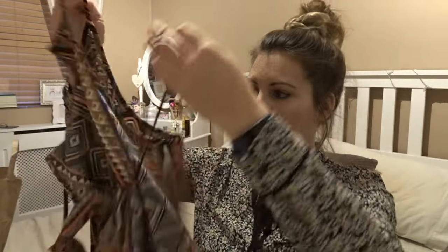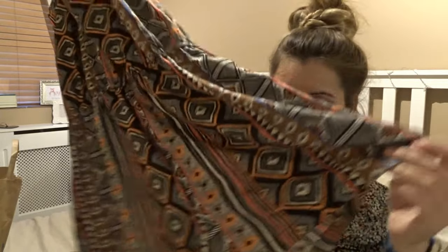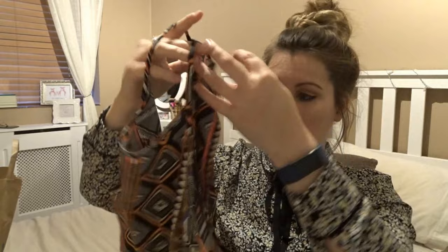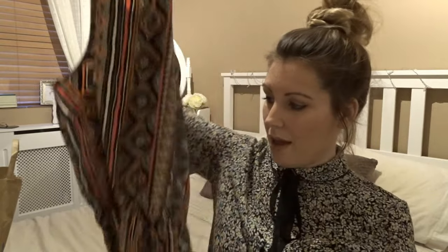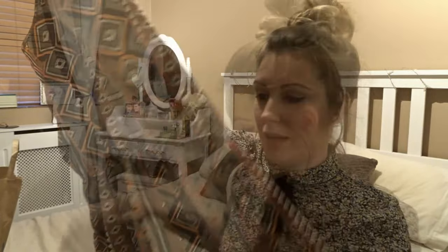I saw this and I absolutely loved the design and the pattern. It's a playsuit, which is obviously shorts. I thought this would be so lovely for the summer as the weather's getting a lot nicer, but I don't really wear anything like this because I put on a bit of weight after having Oscar. I'm always a bit self-conscious about my legs, so I'm going to try it and see what it looks like. It has an elasticated waist, nice material, and I just think the pattern is so lovely.